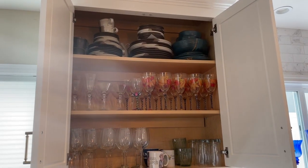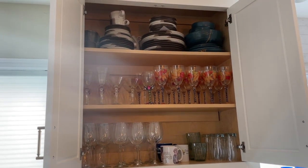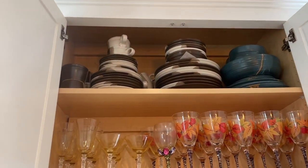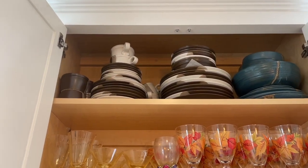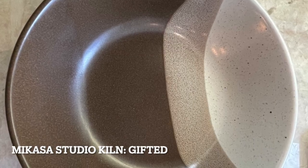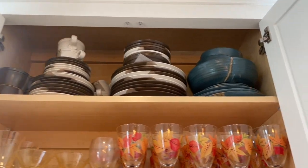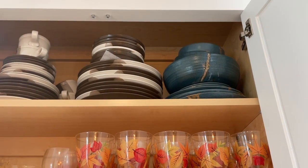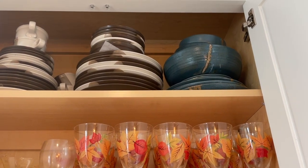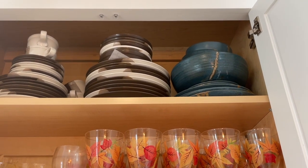Here's cabinet number one, above the sink. On the very top shelf on the left is my everyday wedding china — that's MacCasa Studio Kiln, now discontinued. On the right of that is some handmade thrown pottery that I use for stargazing parties, because it looks like the universe.